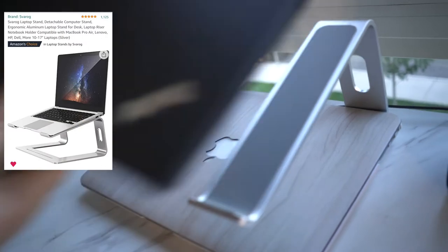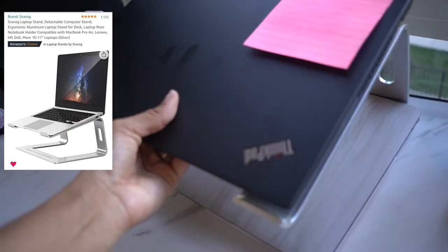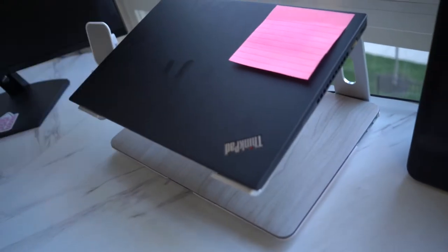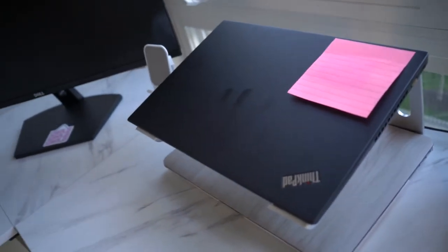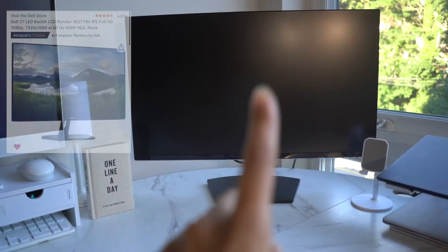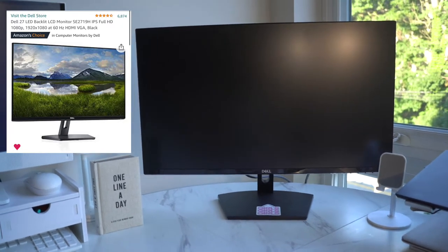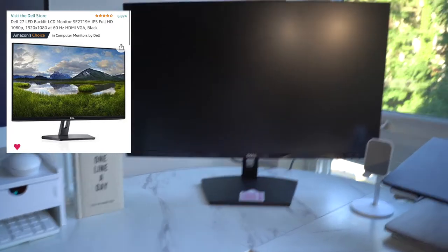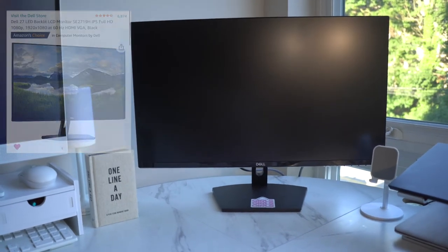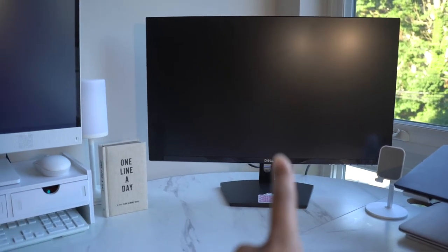Another item I purchased from Amazon is this laptop holder, and it is so good for storage because it holds my work laptop as well as my personal one. It also raises them so that my neck isn't constantly looking down. I also purchased this 27-inch Dell monitor from Amazon, and it has been glorious for my eyes because sometimes things just get way too small on a laptop. I purchased this and it has been a game changer.